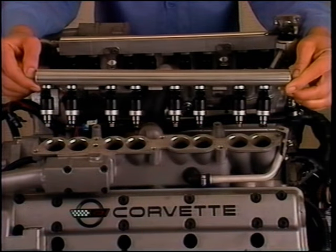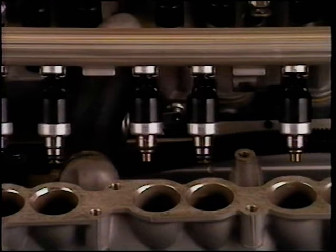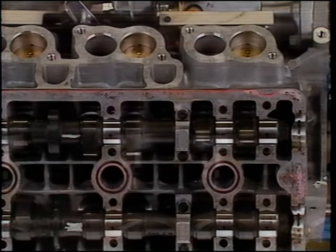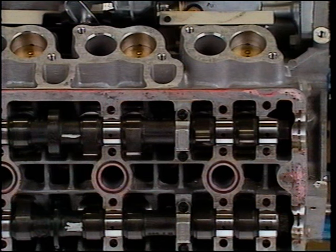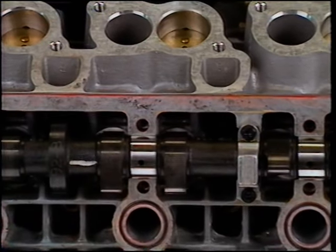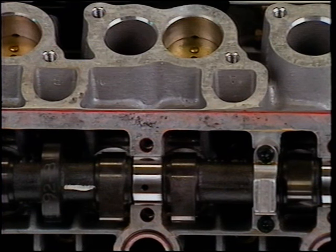Two Multec fuel injectors per cylinder plus a unique secondary inlet port throttling system make this LT5 unlike any other production engine ever built by GM. In order to accommodate this unique induction system, inlet valves have distinct primary and secondary designs to mate with the cam contours on each inlet camshaft. Secondary cam lobes have a 20 degree greater duration period which increases high speed power.